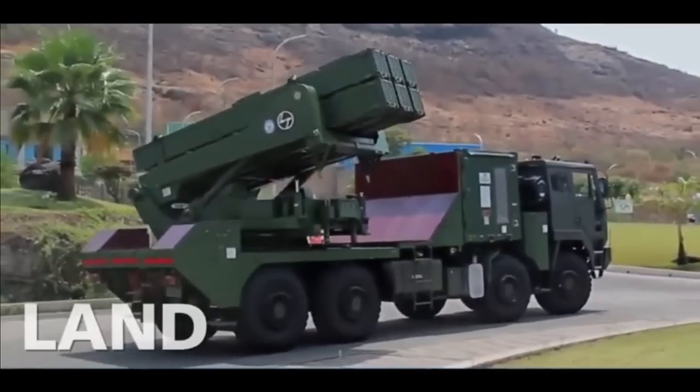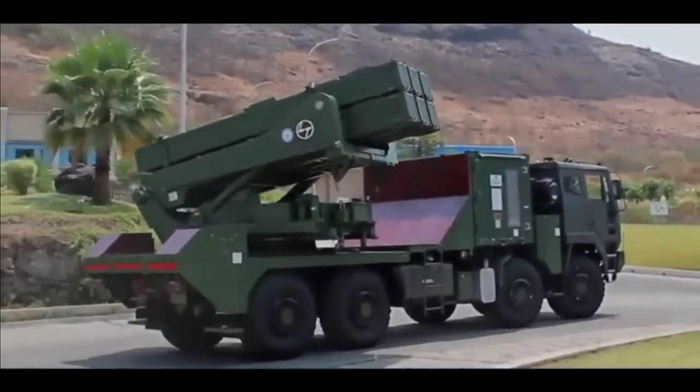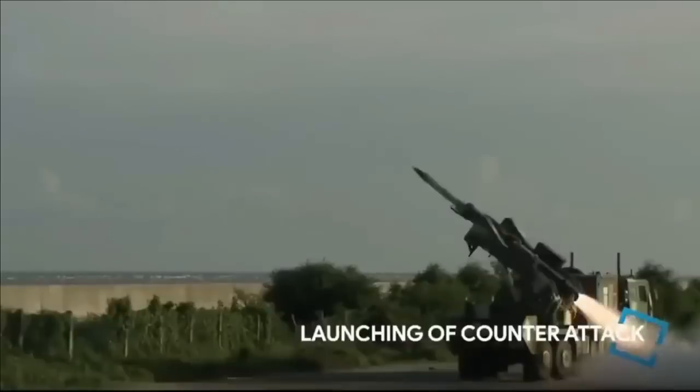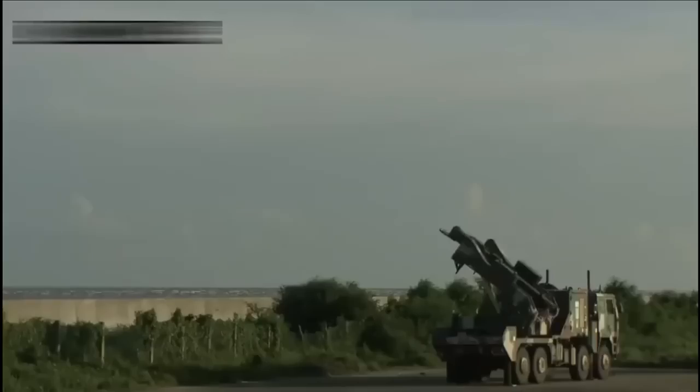The QRSAM missile is a state-of-the-art missile with an RF seeker, and communication between the radar and missile happens via a two-way data link. It has an automated command, control and communication post at firing unit level to carry out battlefield management.